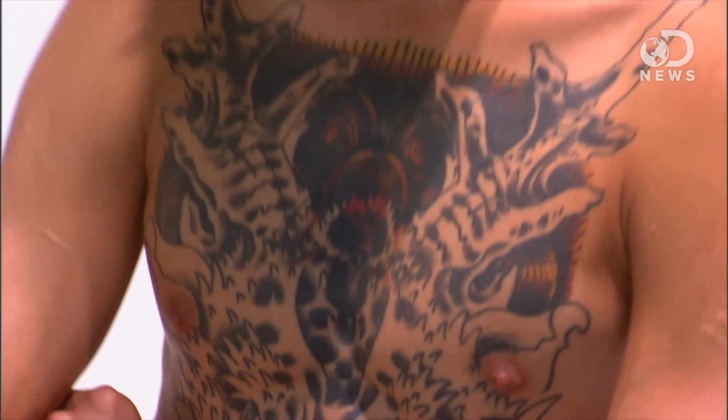That said, 45 million Americans have tattoos, and according to the American Society for Dermatological Surgery, 100,000 people got tattoo removal in 2011 alone — up 20% from 2010. Tattoo removal is a huge industry because of how tattoos work.